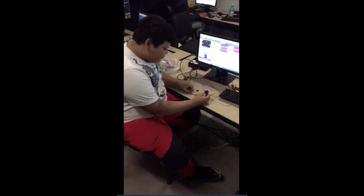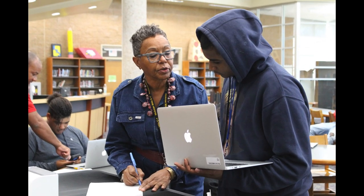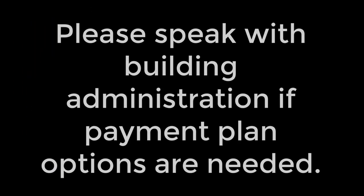This fee is due as part of registration for all students. Students who owe technology fees or fines will not be permitted to take their assigned devices home until the balance is paid. If assistance is needed in covering these costs, please see the building administrator to discuss possible alternatives.